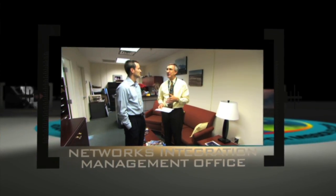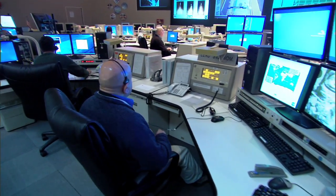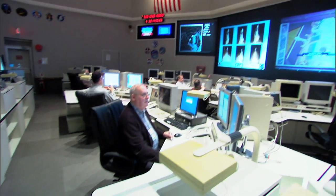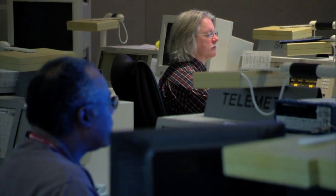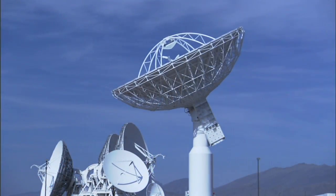The Networks Integration Management Office is our customer touch point. This is where customers come in, whether they're other government agencies or international partners, and they tell us what they need. We work out the requirements for them — maybe they need special communications for their launch, or once they get on orbit, they need some special downlink data to do some quick analysis. We put together what would be our support to their particular needs, and we provide that support.